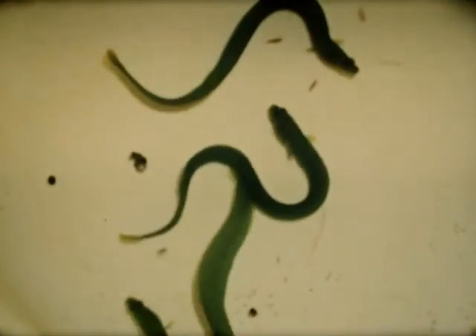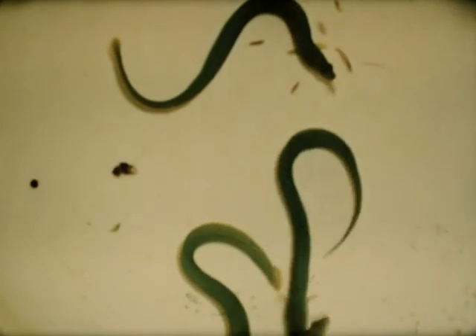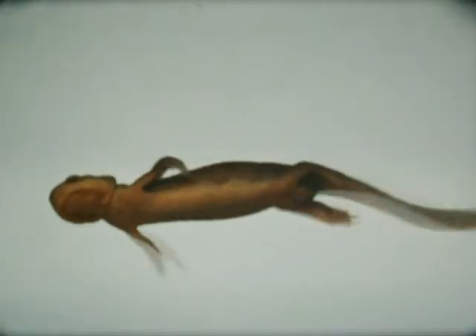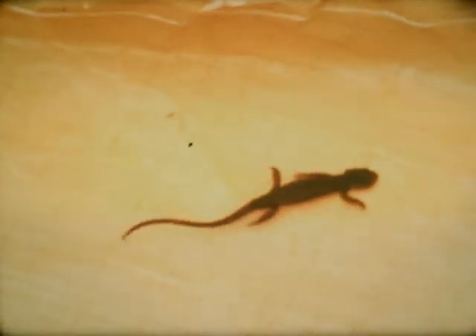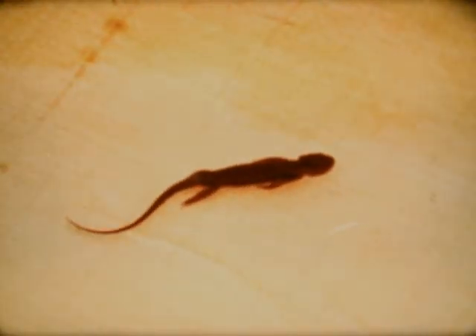Eels lack most of the fins of fish. They move almost entirely by curving the body against the water. Newts and salamanders possess partially webbed feet as well as long, flexible, well-muscled tails. At times, both tail and feet are used in swimming. When only the tail is used, the limbs are tucked in against the body, making the whole animal more streamlined. Waves of motion are sent down the full length of the tail, moving the newt forward.